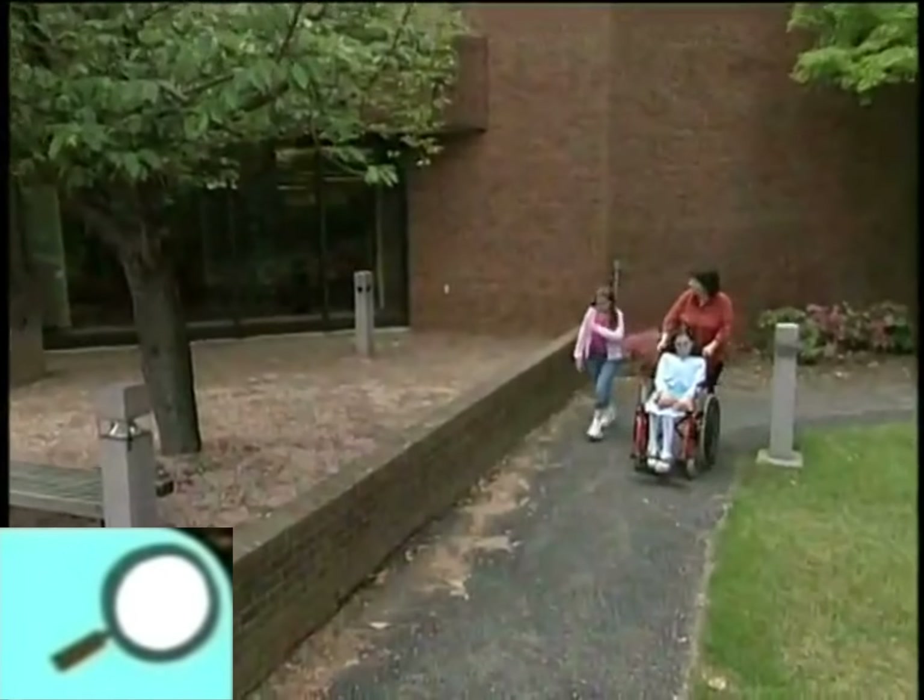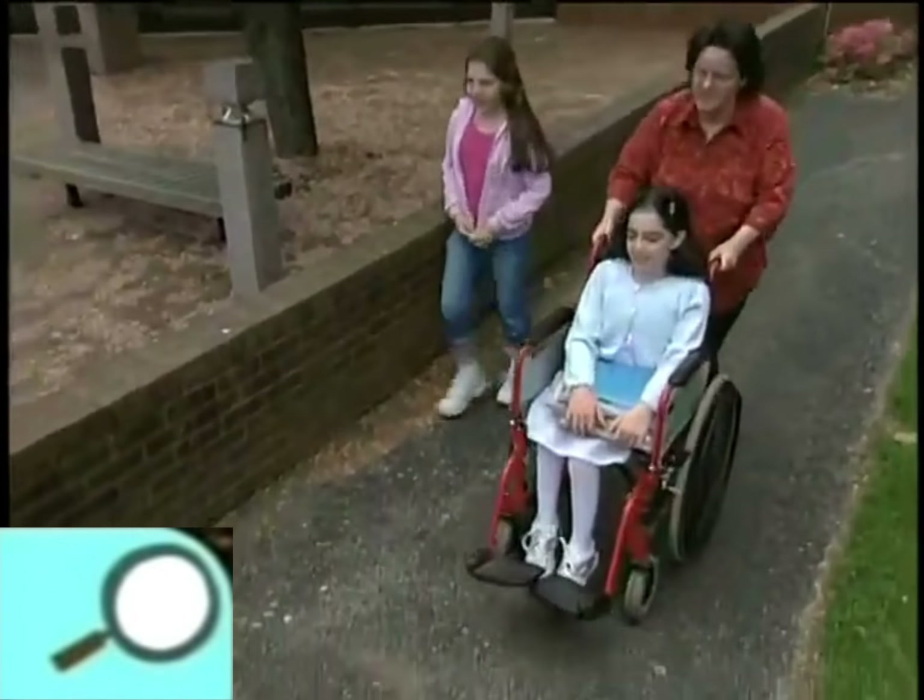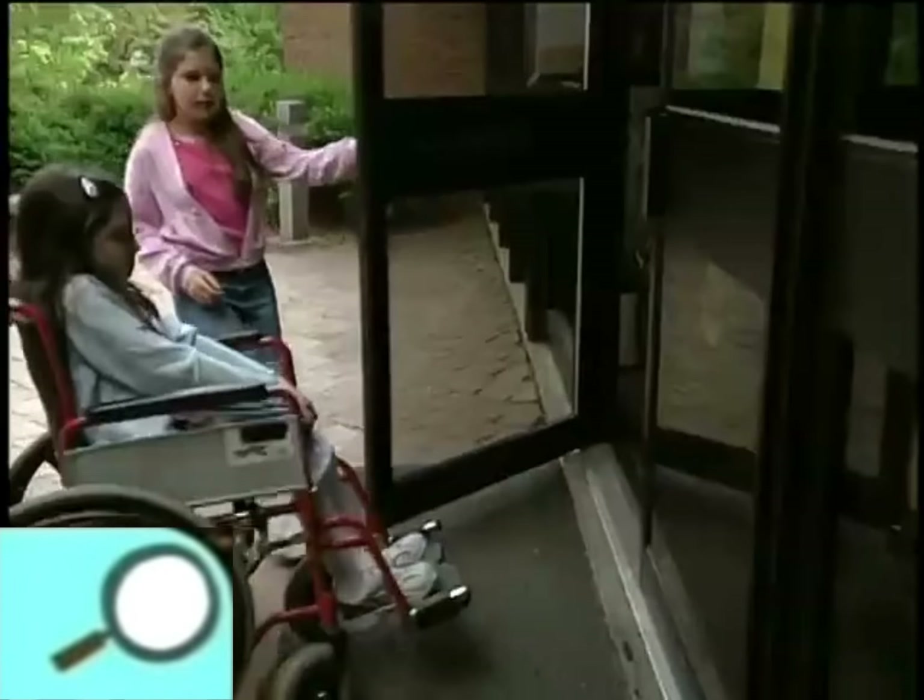Then we went to the library with my mom to return the books. I carried the books, and my friend Nicole opened the door.